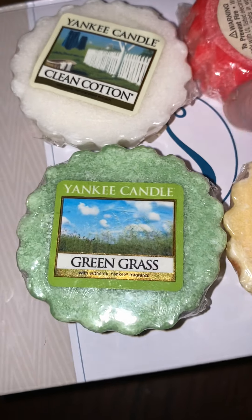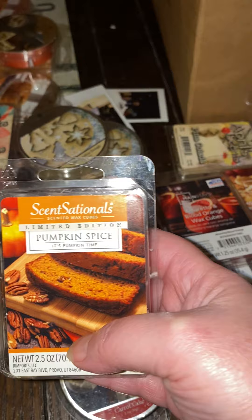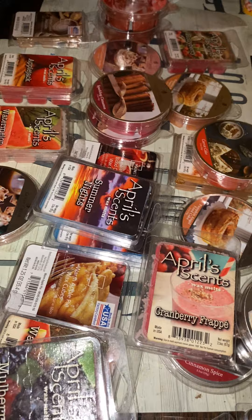I got these for Christmas and they're Yankee Candle — Yankee Candle queen cotton, Yankee Candle green grass, citrus tango, and juicy watermelon. And this one is pumpkin spice sweet apple from Mainstay. Which one do you think is your favorite? Mine would have to be the watermelons, and carrot cake.